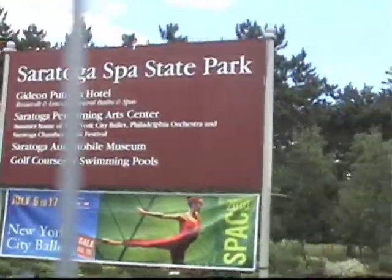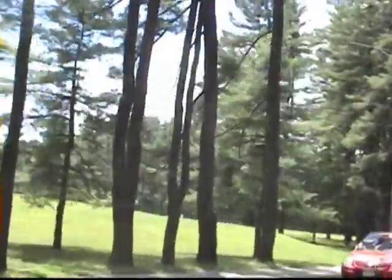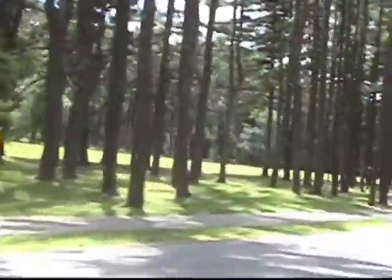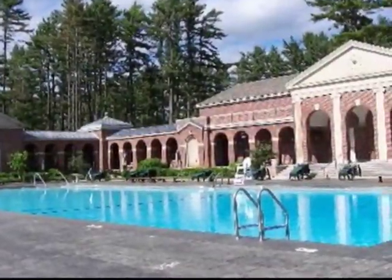On South Broadway, you'll find the entrance to Saratoga Spa State Park. The road leading into Spa Park is known as the Avenue of Pines — I'm sure you can see why. There's no camping in Spa Park, but there are fabulous picnic areas as well as two swimming pools.